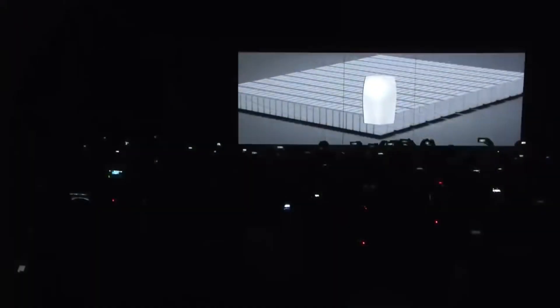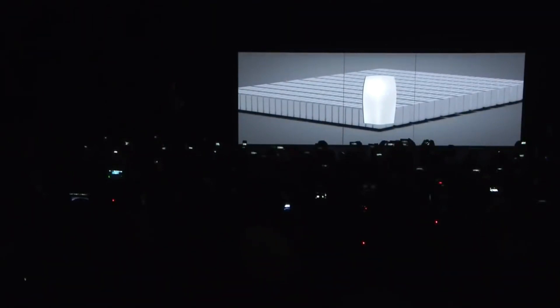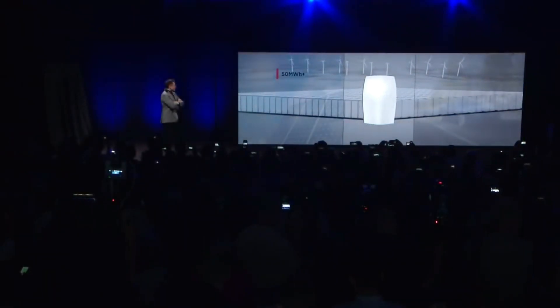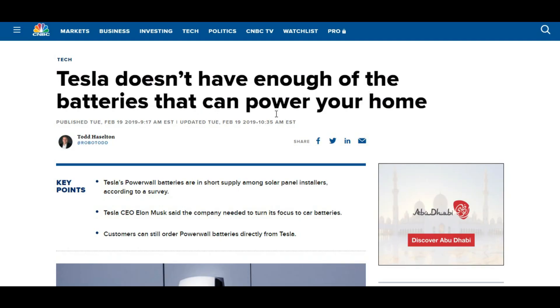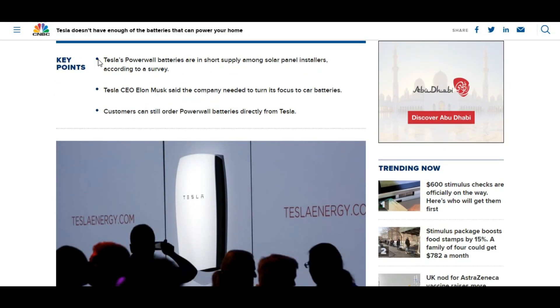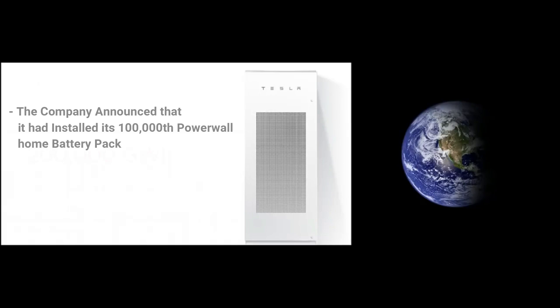The Powerwall has been well-received in the market with demand surpassing production. According to Tesla, the company is working hard to meet demand for Powerwall production, as they are experiencing delivery delays extending to 2021. The company announced that it had installed its 100,000th Powerwall home battery pack. The city of California leads in demand for the battery.